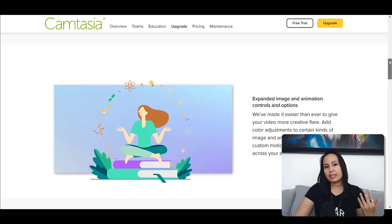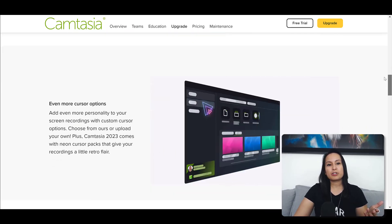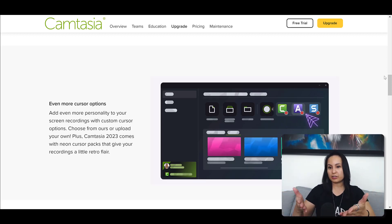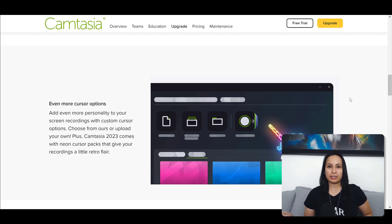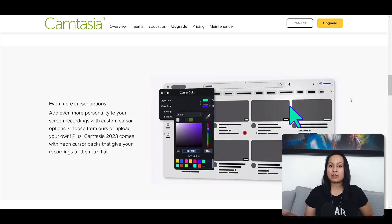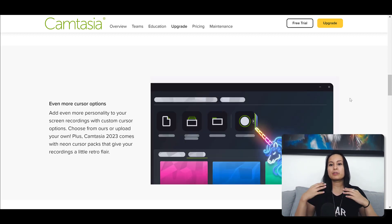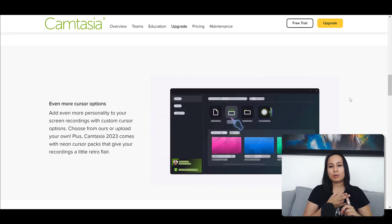I noticed that in Camtasia 2023, they were doing a bunch of cursor upgrades. Right here, you can see that you can change your cursor to cool designs — there's a neon thing, neon arrows and stuff like that. While it is visually cool, to me it's not that appealing of a feature. Changing my cursor to a neon thing isn't necessarily going to get me more views, subscribers, or coaching clients. I use the 80-20 rule a lot — is this feature going to make me more sales, get me more views, or get me more subscribers? Likely not.